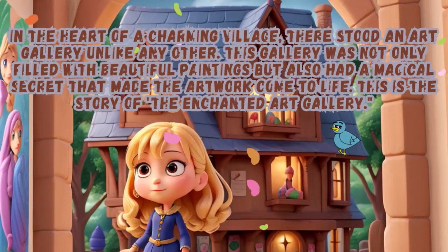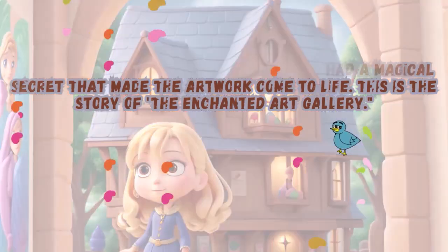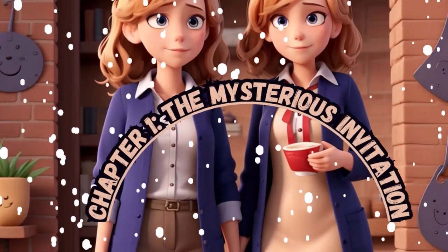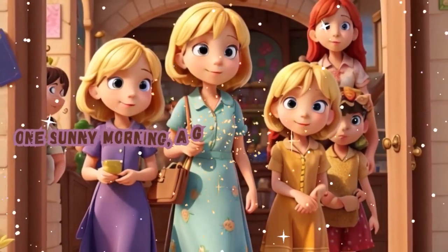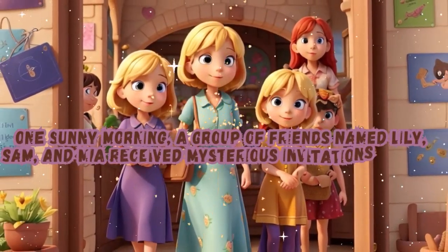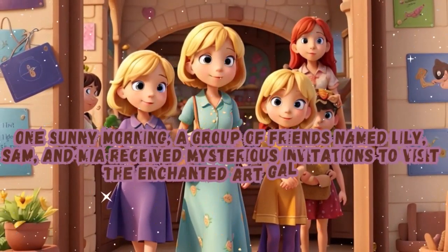Chapter 1: The Mysterious Invitation. One sunny morning, a group of friends named Lily, Sam, and Mia received mysterious invitations to visit the Enchanted Art Gallery.